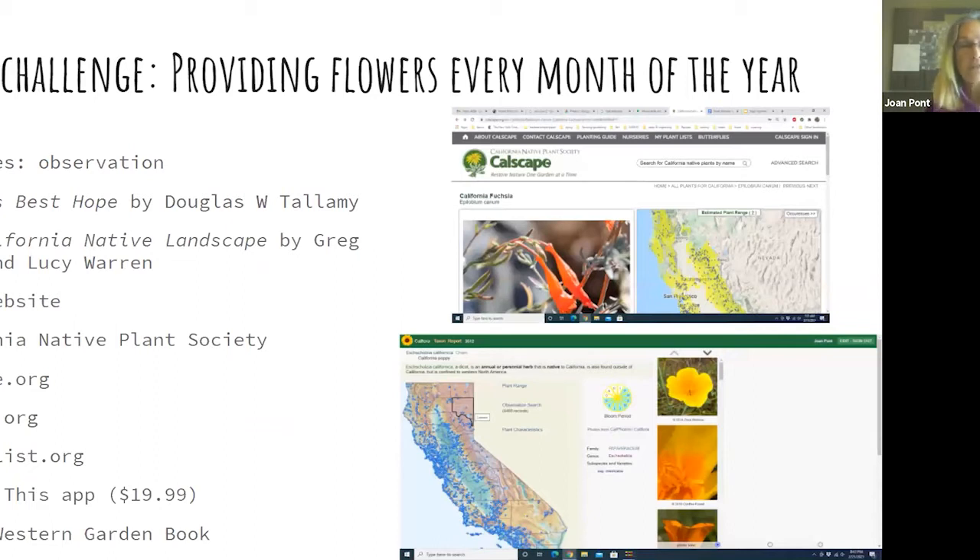There's a wonderful book called 'Nature's Best Hope' by Doug Tallamy — he has a new book out this year on oaks, which he considers an important keystone species. It tells you the why of biodiversity; he's East Coast but it's very generalizable. The West Coast book I found really helpful is 'The California Native Landscape' by Greg Rubin. He's in San Diego, so we can really learn a lot from his experience.